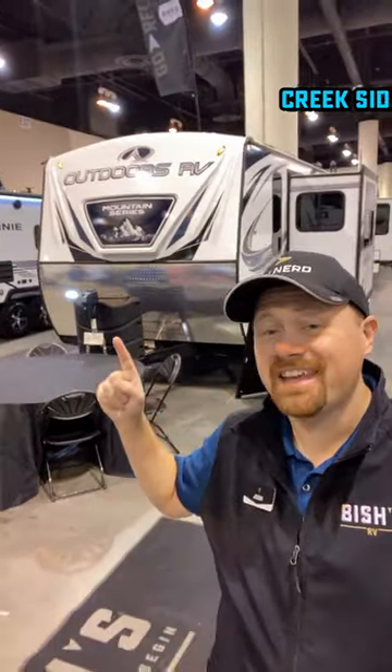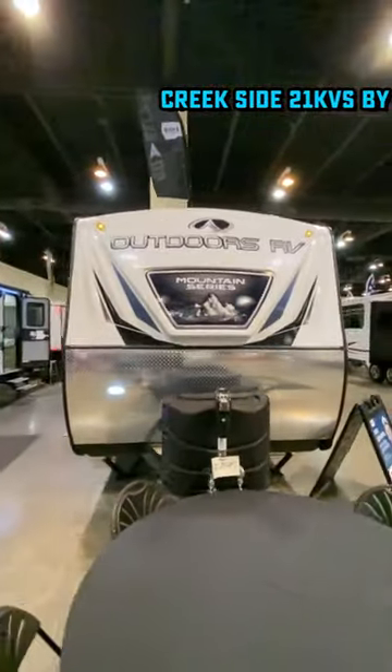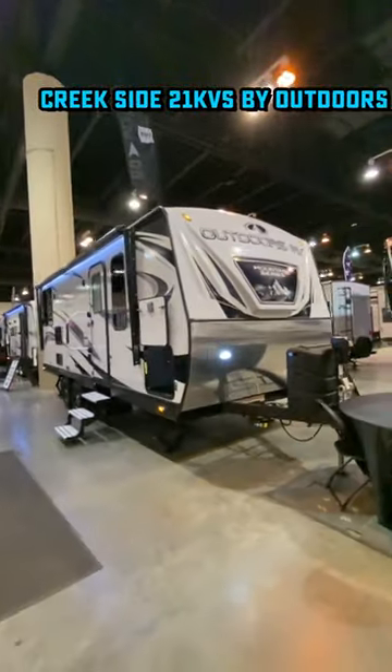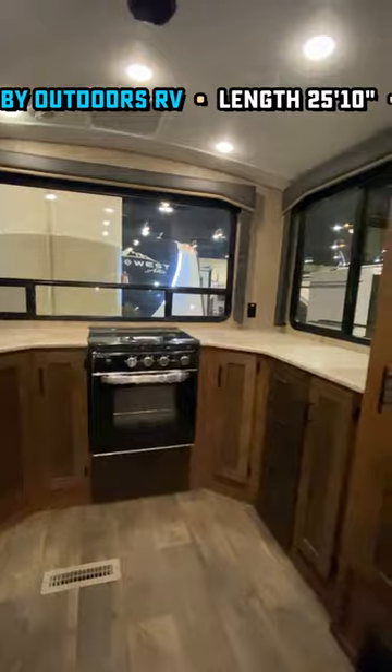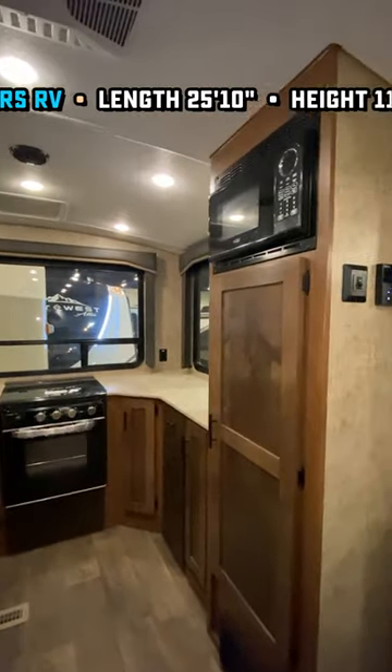By your popular demand, I finally got my hands on one of these. If I had to sum this up in a word, it would be different. It is built different, it is laid out different — it's just for a different style of camping than my normal Midwestern park camping.